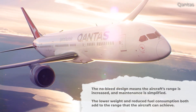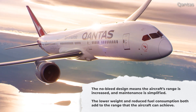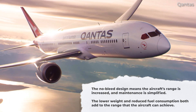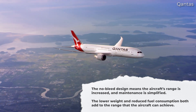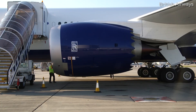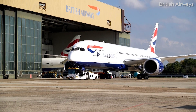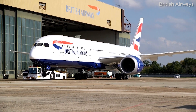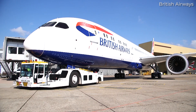The no-bleed design also offers operational improvements. The aircraft's range is increased, and maintenance is simplified. The lower weight and reduced fuel consumption both add to the range that the aircraft can achieve. Another advantage claimed by Boeing is reduced maintenance. The bleed system is very high-maintenance, and so with the 787's design, things are simplified with fewer parts. This is not entirely clear, though, with some commentators warning that electrical systems bring different maintenance challenges.